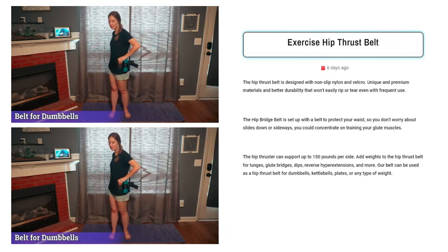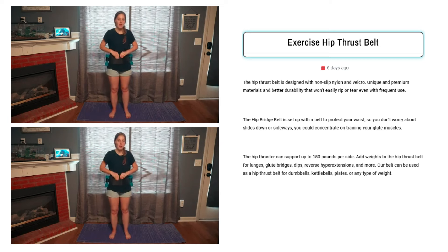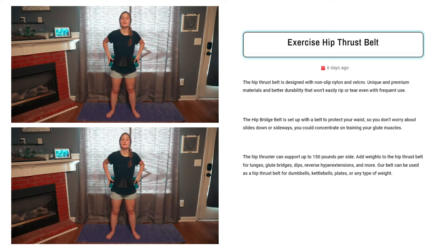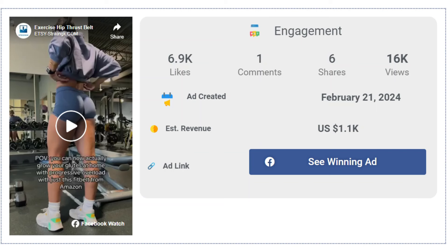Our next product is the Exercise Hip Thrust Belt. Sell the hip thrust belt for its premium materials, durability, and ease of use. Targeted Facebook ad audiences include fitness enthusiasts, gym-goers, weightlifters, and travelers seeking portable workout equipment. The Facebook ad has received more than 6,900 likes, one comment, and six shares.